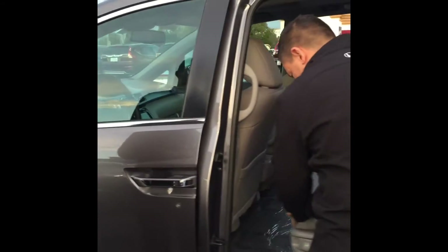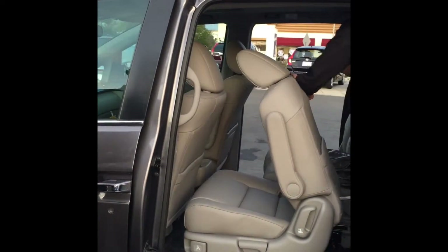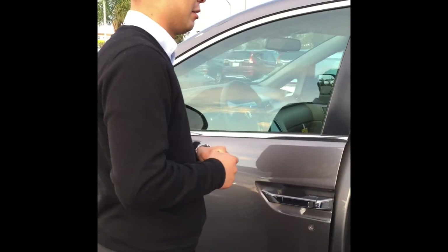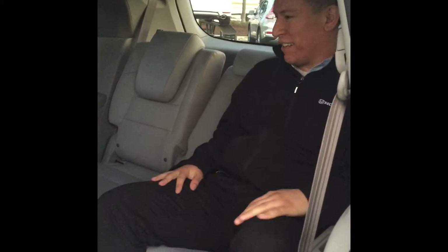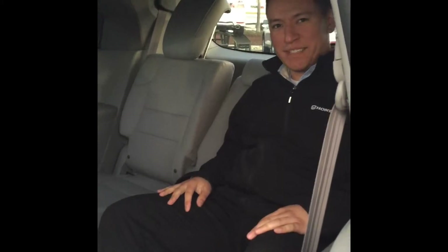Oh, that just looks easy. Wow, look at that. Go ahead and hop into the back seat. Even the third row is very comfortable, right? Definitely. I can't believe how comfy these seats are, man. Recliners for the kids in the back.